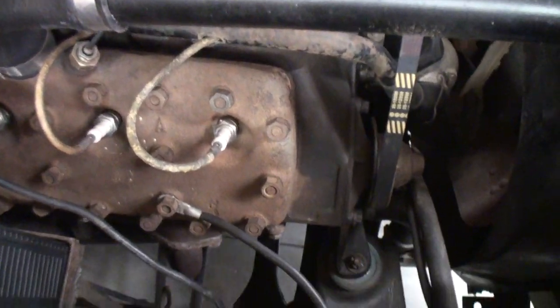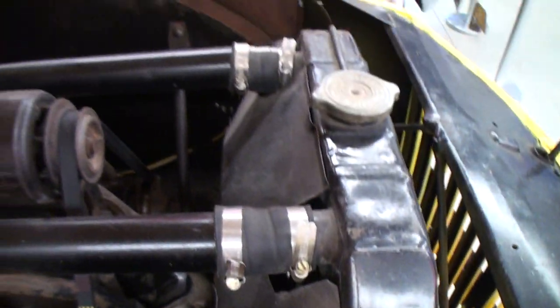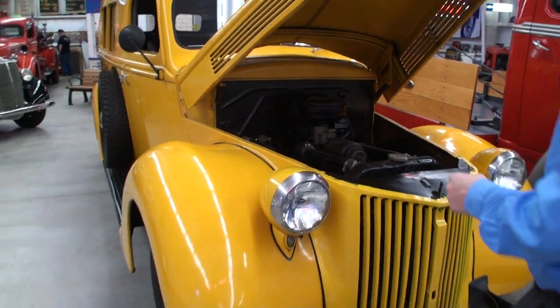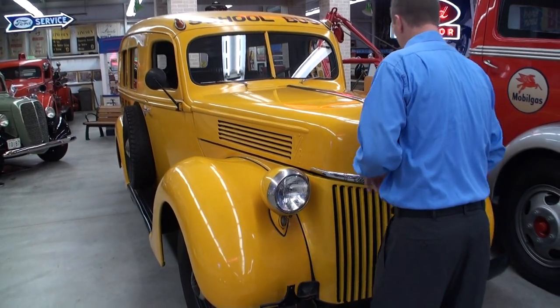And there you go — we'll get you a shot down in the engine compartment so you can kind of see that. Come on out to the museum and take a look at this. Let's shut that hood and stand right next to it. Josh, stand right there. Hey, thanks for showing us your cool school bus.